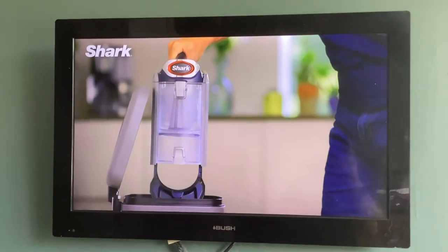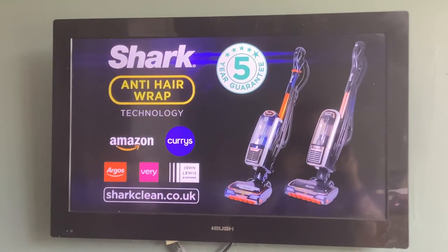No more tangles and a five-year guarantee. Anti-hair wrap technology from Shark.